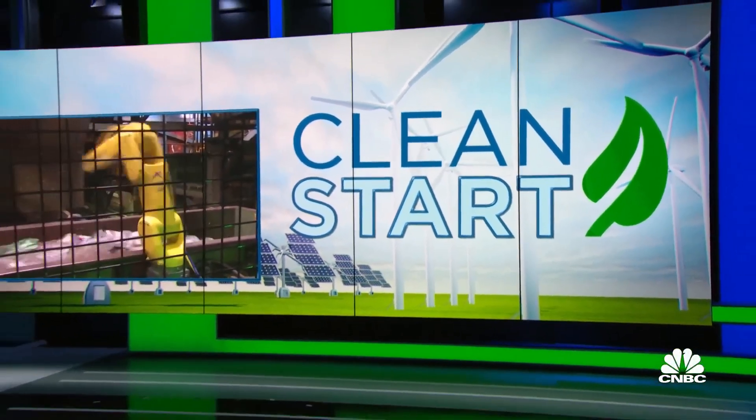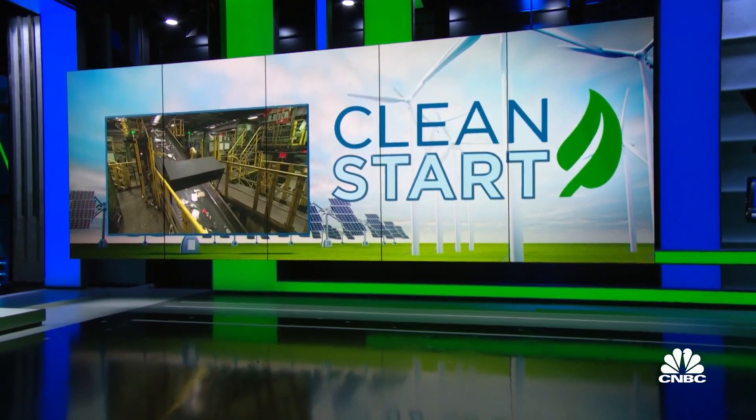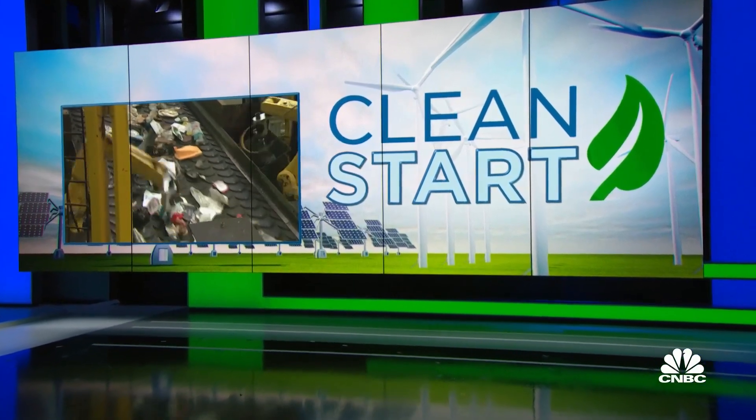Welcome back, everybody. Recycling is as messy as it is complicated, and not just for you and me. The same goes for the companies involved, but one firm is working on a solution that uses AI. Diana Olick joins us now in her continuing series on climate startups.